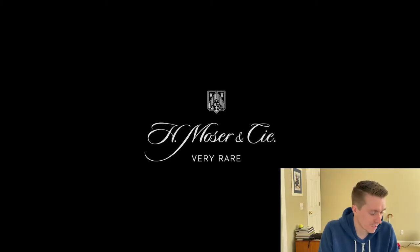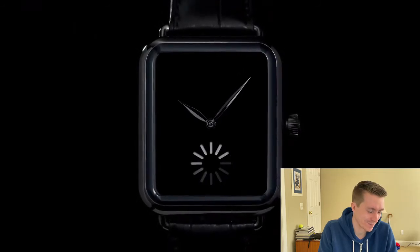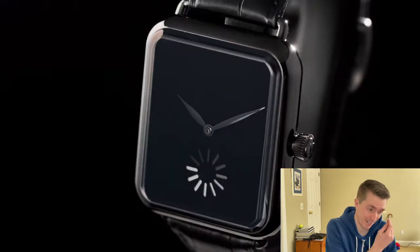The next one is the Swiss Alp Watch Final Upgrade video. It's so cool — that little time-seconds thing. Such a beautiful watch, such a deep black dial.